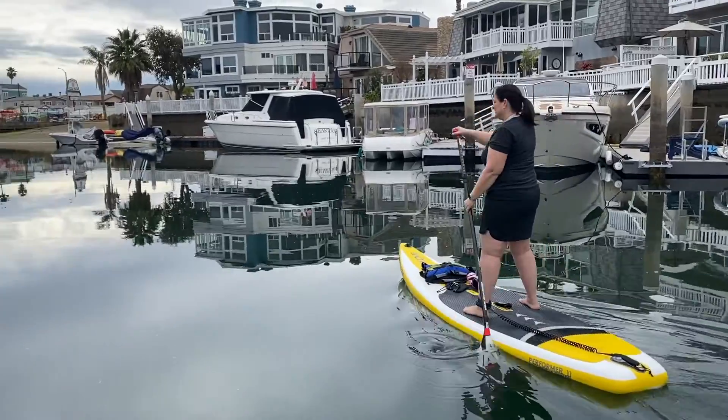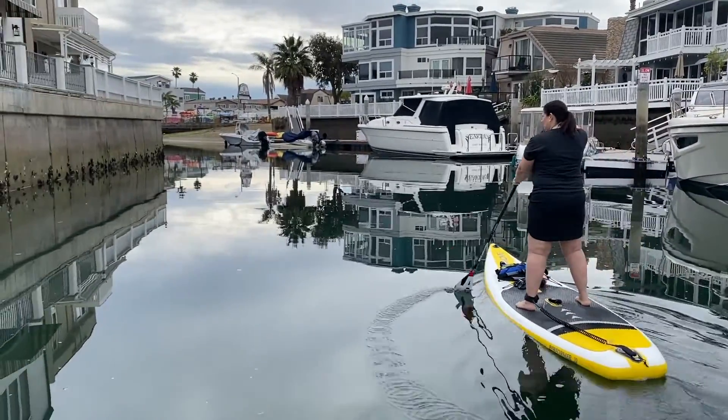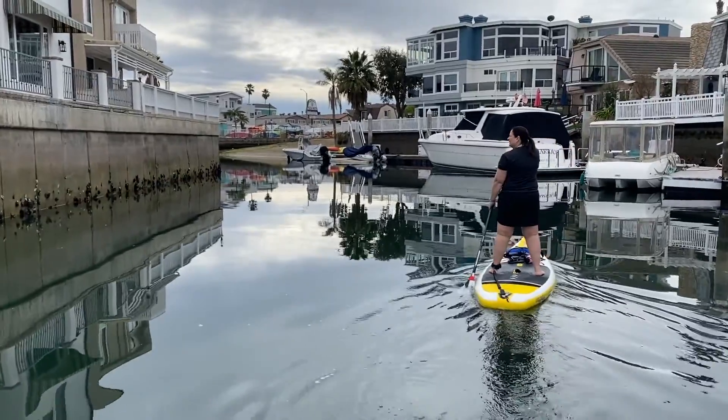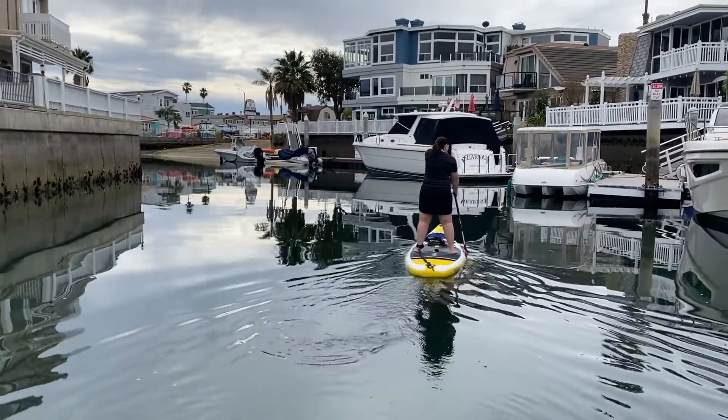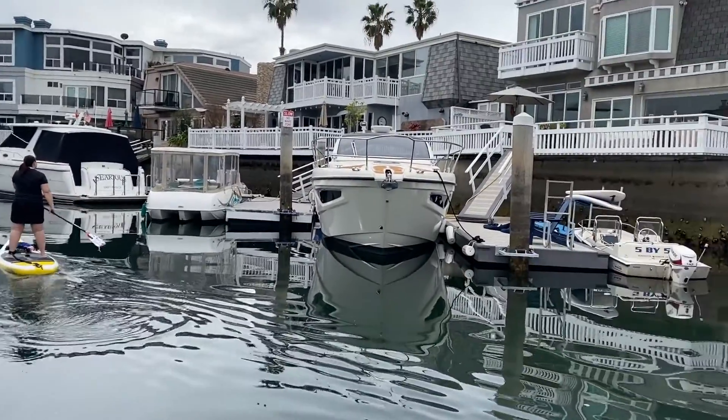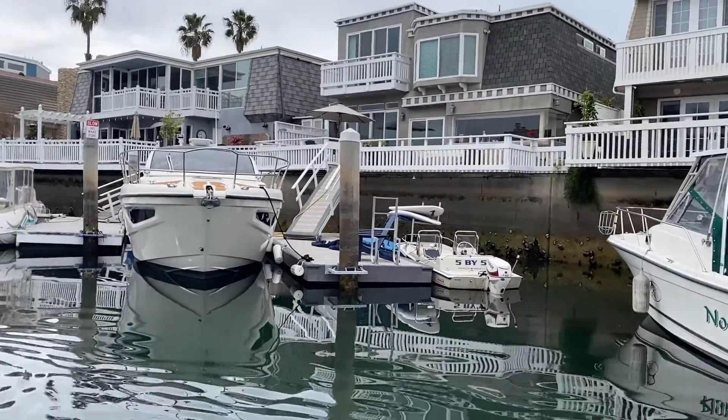Here's the beauty of paddleboarding right here when the water is this glassy. See that? That's when you want to go. When it's got waves, it's a lot tougher. But this is fun because you're just gliding along the water and you get to take in all the sights here at Huntington Harbor.